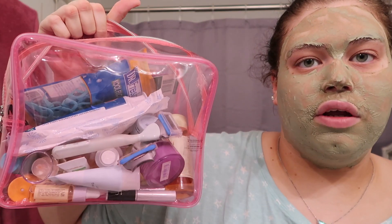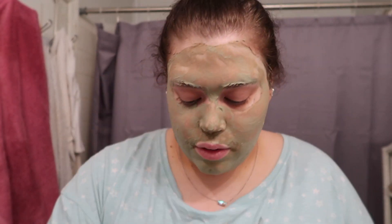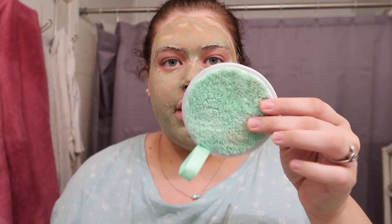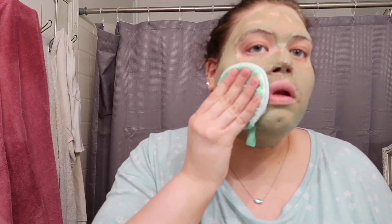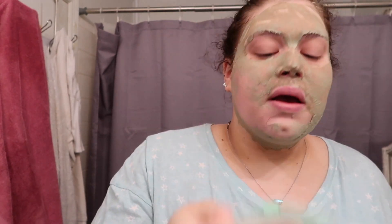I think it will all fit in here. I'm gonna grab my little makeup remover cloth — I like these for face masks. I think it's been the right amount of time, at least 10 minutes. I don't like leaving the mask on for too long. It's pretty crusty now.